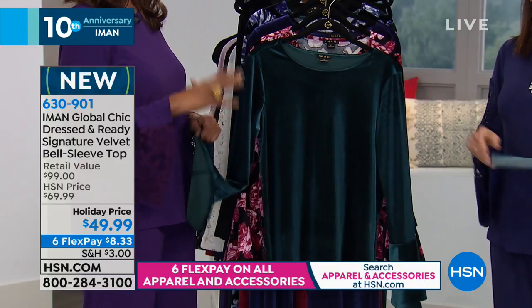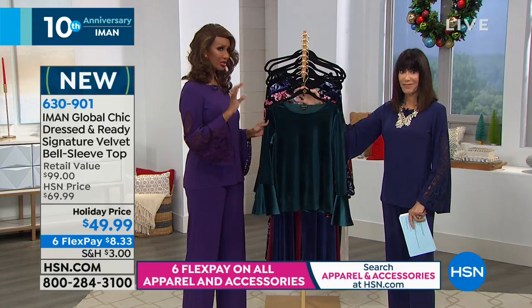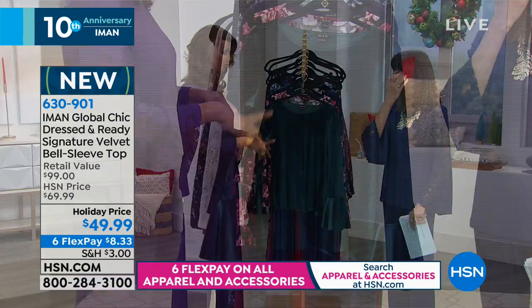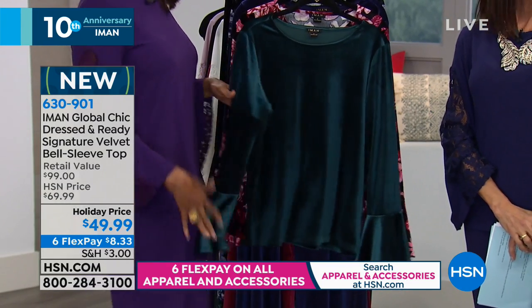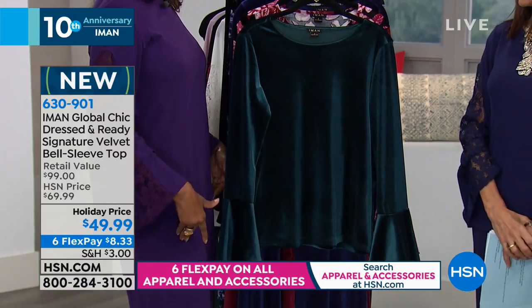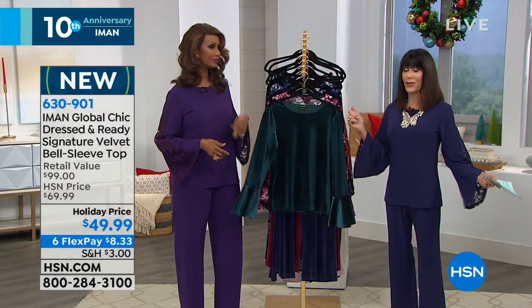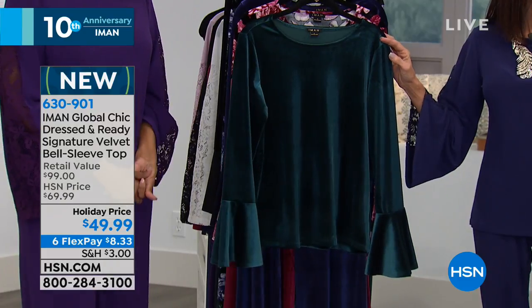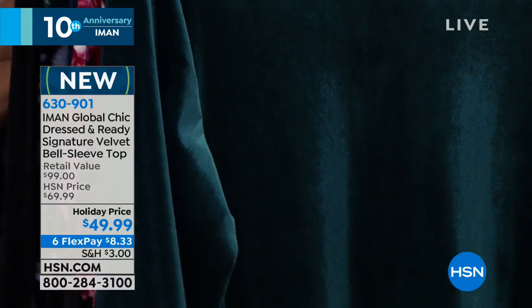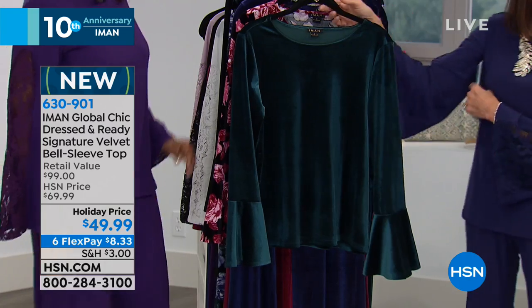This velvet top is one that young girls will love — teens and those in their 20s will wear it with bell-bottom jeans, a flappy hat, or short shorts. It also looks amazing with regular jeans. Brand new, first time to see it. Today at a holiday price — $100 retail, $49.99, six FlexPay payments of $8.33. Here it is in jade, and we also have it in a burgundy floral and a blue floral.